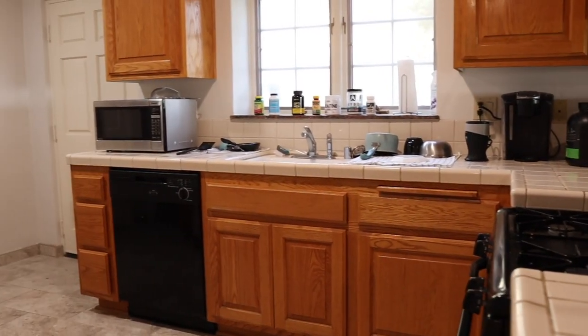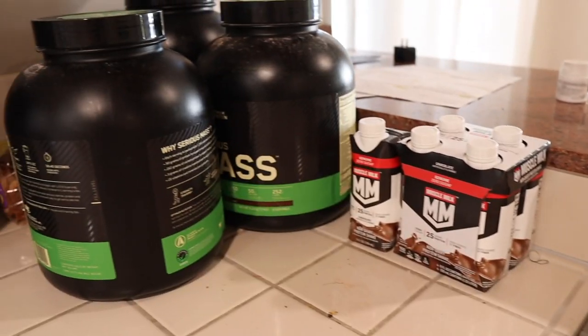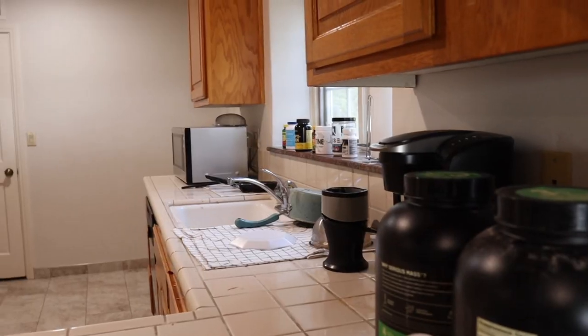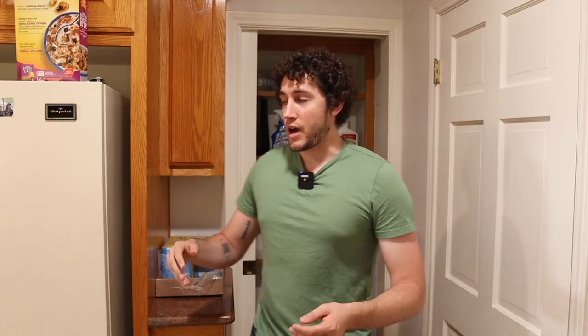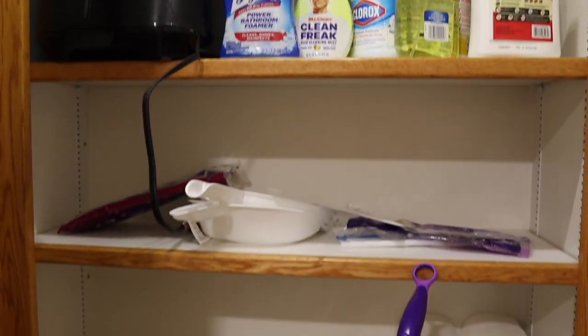The first space you step into is my kitchen. I've got some storage space right here that I mainly use to house my cleaning supplies and spiders instead of food.